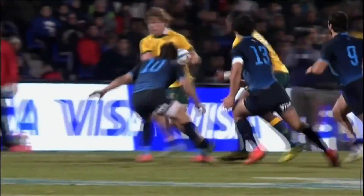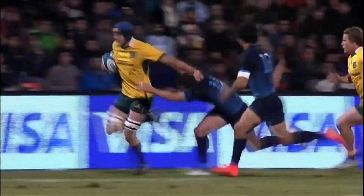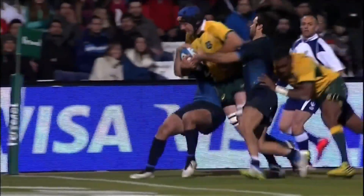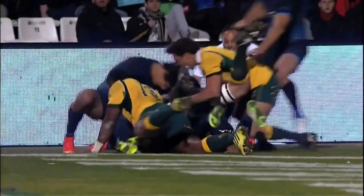You're down the right hand side they go. That pass from Case Wright was forward, but Dean Mumm does really well, and Tevita Curran...